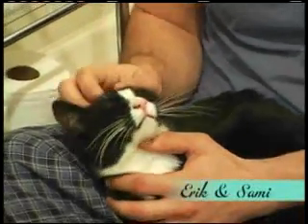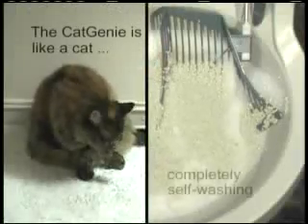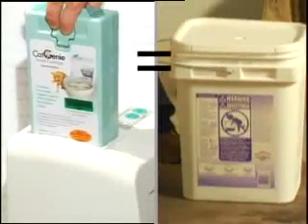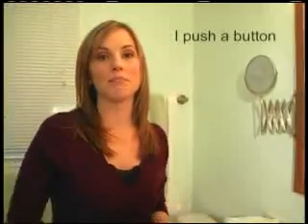Cat Genie — it's as clean as Sammy. With the Cat Genie, I'll never touch litter again because it's just like my cat, completely self-washing. Save your back and your money. One SaniSolution lasts as long as one tub of litter. Instead of lugging around a tub of cat litter, I just push a button.